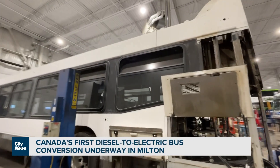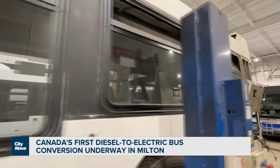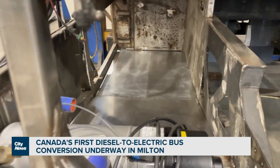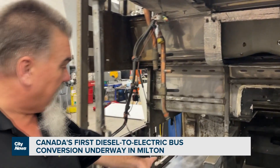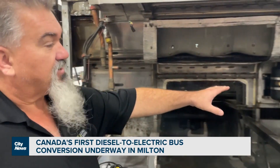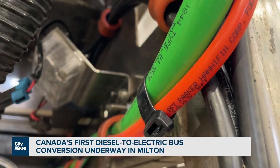The bus was due for a midlife refurbishment, which typically involves obvious cosmetic spruce-ups, but also more serious equipment replacement on board. We've removed all the diesel components and we're slowly installing the stuff that we can, like the compressors and getting the bracketry ready. We've got this area cleaned up with panels installed. On this side, this is the new electric air compressor that replaced the one that was on the side of the diesel engine.